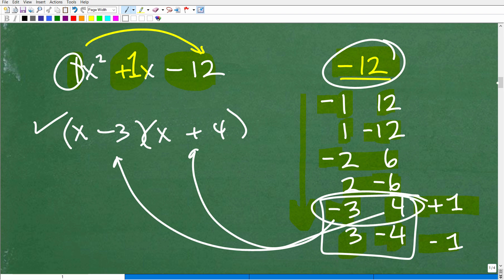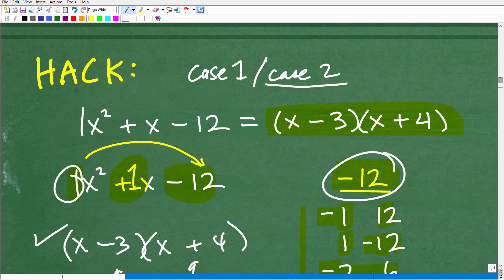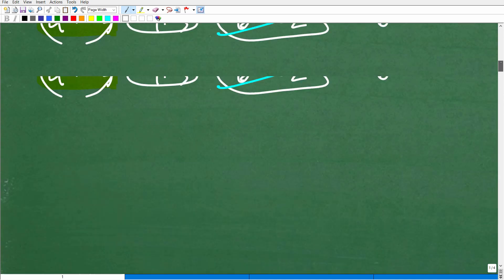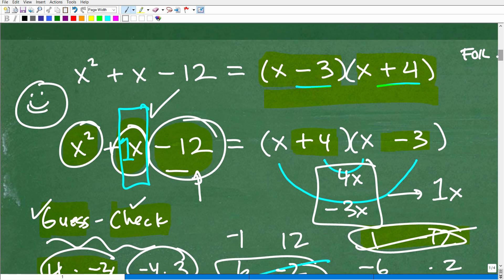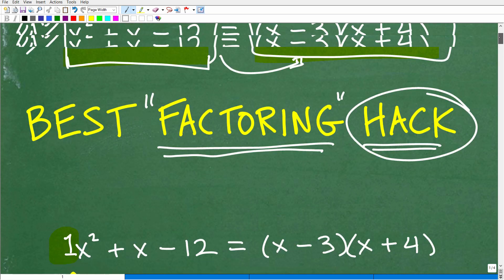When you get better at this, you're already knowing you need to find a positive 1, so you can quickly scan and see which combinations get you there. 1 and 12 will never get you a 1. 2 and 6 will never get you a 1. 3 and 4 will get you to a 1. This is a great little hack, especially for those struggling with the guess and check method. You still need to know both techniques, but get these answers right first.